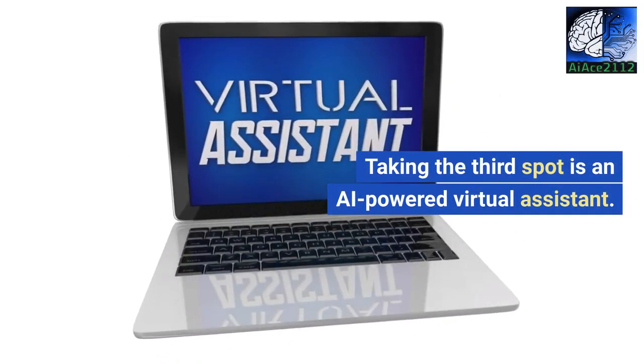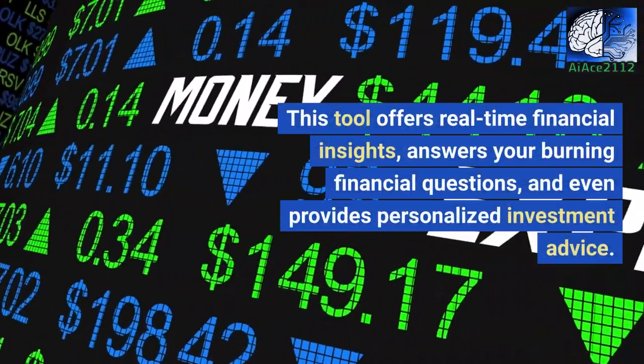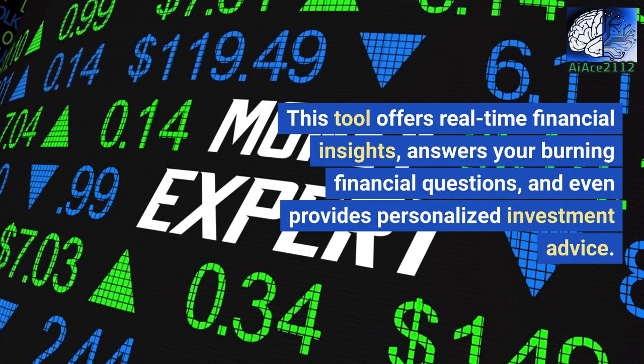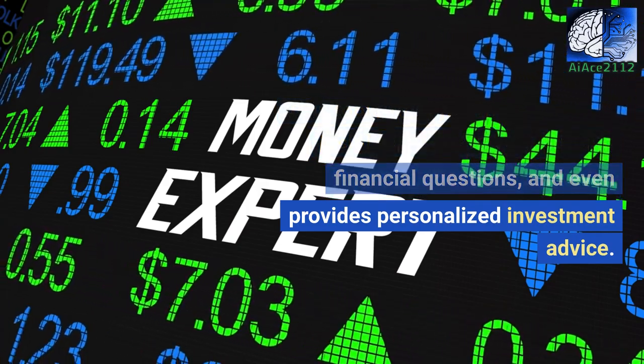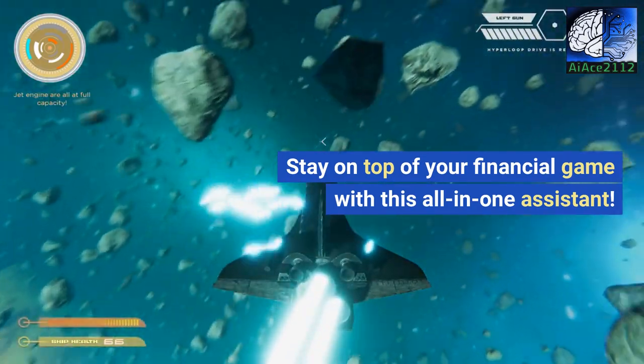Taking the third spot is an AI-powered virtual assistant. This tool offers real-time financial insights, answers your burning financial questions, and even provides personalized investment advice. Stay on top of your financial game with this all-in-one assistant.